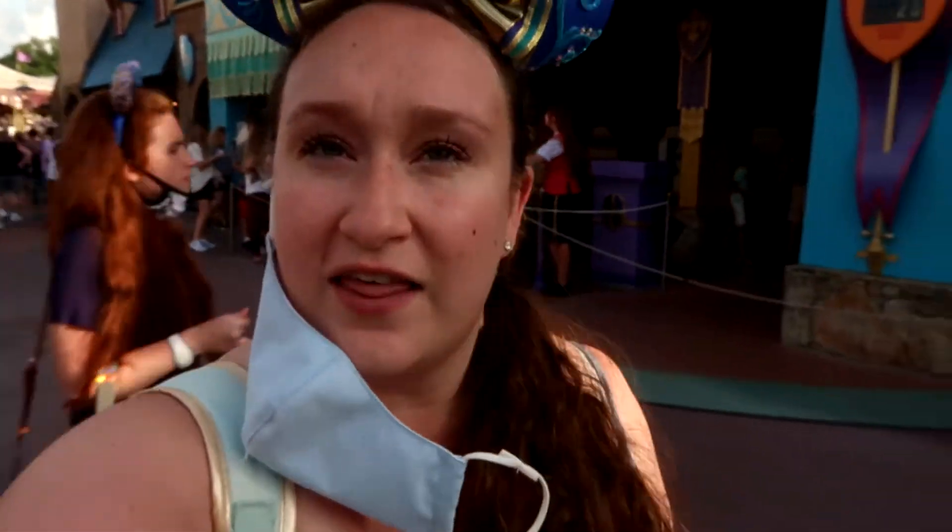Now we're going on to the next ride of the day, which is the Haunted Mansion. We love the silly spooks in the Haunted Mansion — it was so much fun.